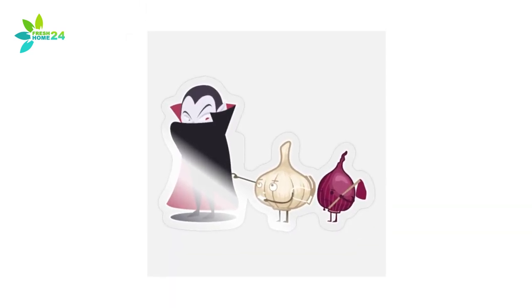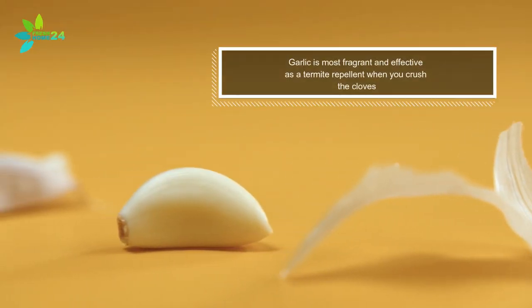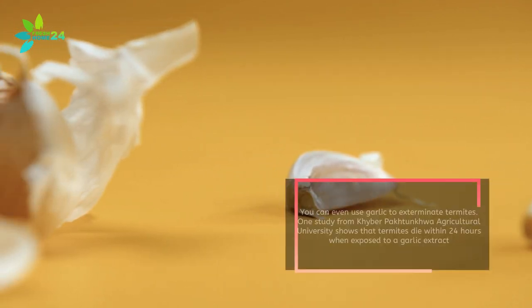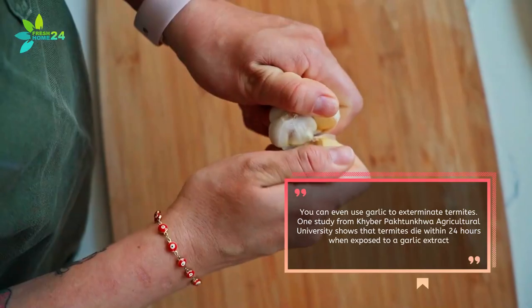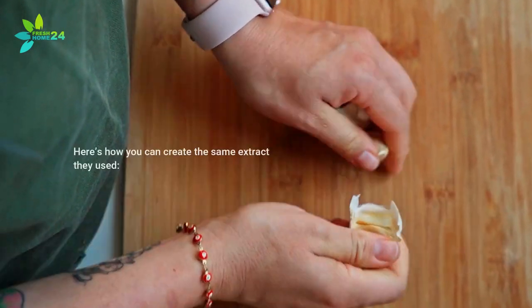Garlic isn't only for vampires — it can repel termites too. Garlic is most fragrant and effective as a termite repellent when you crush the cloves. You can even use garlic to exterminate termites. One study from Kyber Pak Tungkwa Agricultural University shows that termites die within 24 hours when exposed to a garlic extract.